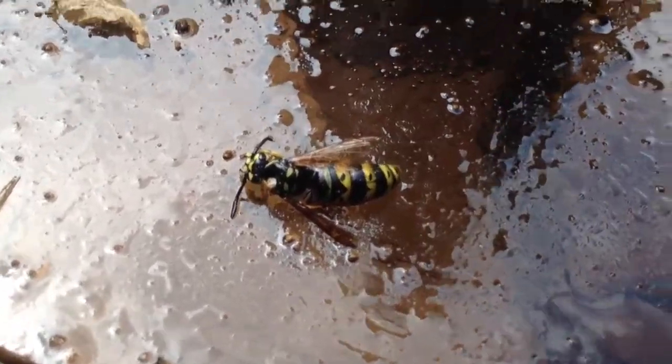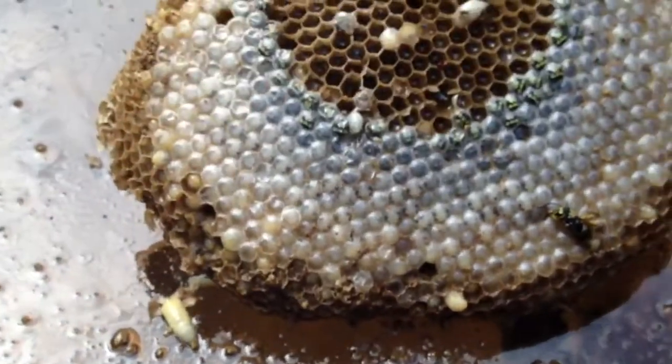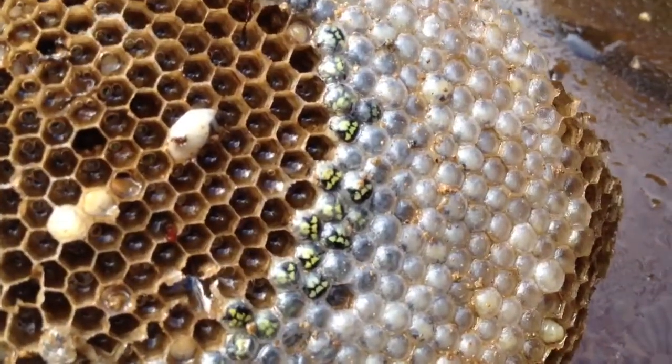There's the queen, the queen yellowjacket. Here's her hive. All these babies — see all their faces?